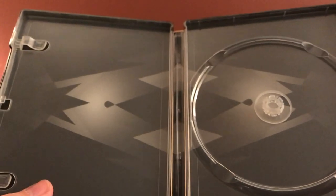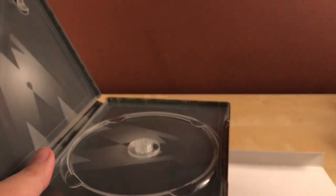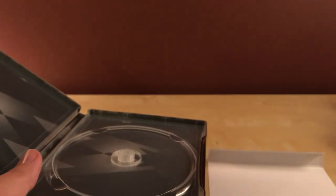I saw an unboxing of Child's Play and the back looked exactly the same. Yeah, it's the exact same thing. So the only thing that differs on all these releases is just the cover.